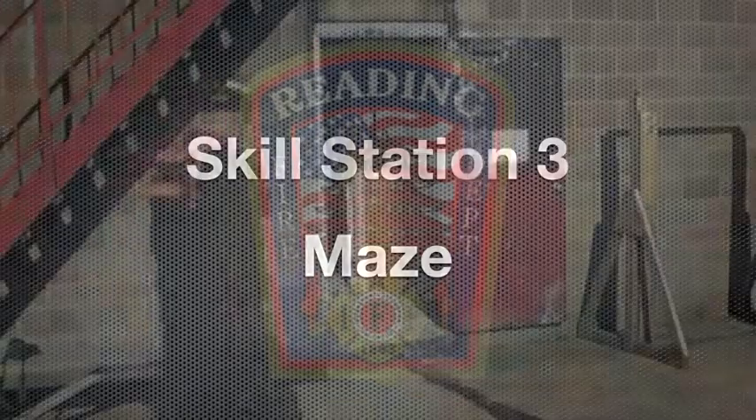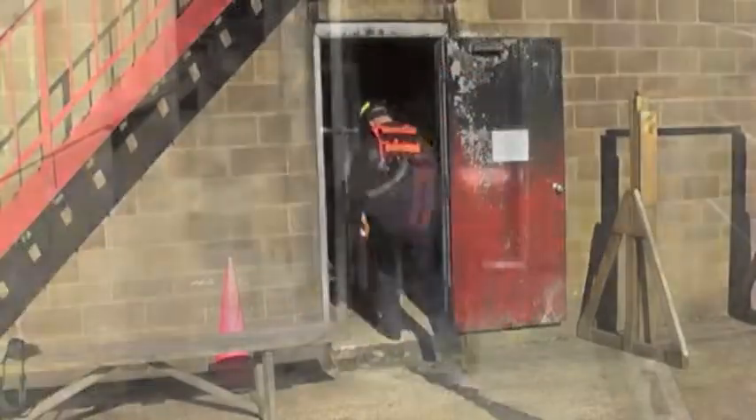Skill Station 3, the Maze Crawl, requires you to crawl through a simple maze around several obstacles while following a fire hose.